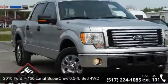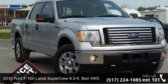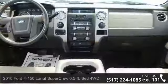Presenting the 2010 Ford F-150. If you are looking for a first-rate auto, this one could be yours today.